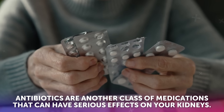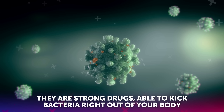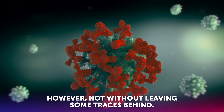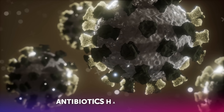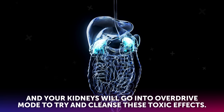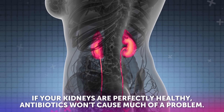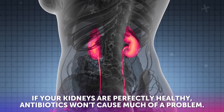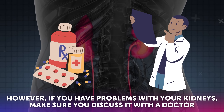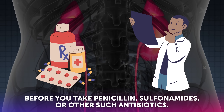Nonsteroidal anti-inflammatory drugs such as ibuprofen and naproxen can damage your kidneys if you're overdoing them. Antibiotics are another class of medications that can have serious effects on your kidneys. They are strong drugs, able to kick bacteria right out of your body, however not without leaving some traces behind. Antibiotics have lots of toxins, and your kidneys will go into overdrive mode to try and cleanse these toxic effects. If your kidneys are perfectly healthy, antibiotics won't cause much of a problem. However, if you have problems with your kidneys, make sure you discuss it with a doctor before you take penicillin, sulfonamides, or other such antibiotics.